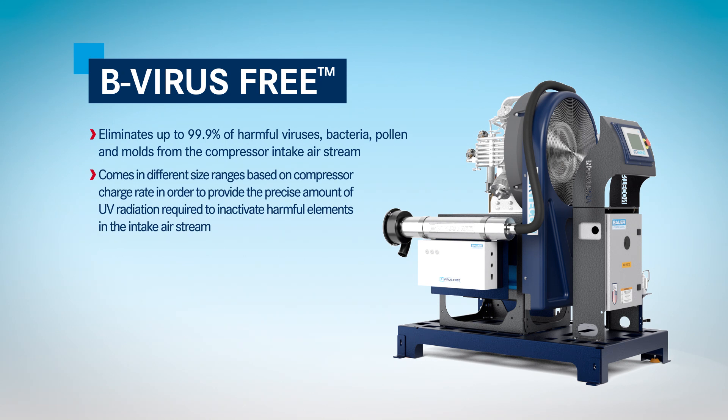Comes in different size ranges based on compressor charge rate in order to provide the precise amount of UV radiation required to inactivate harmful elements in the intake air stream.